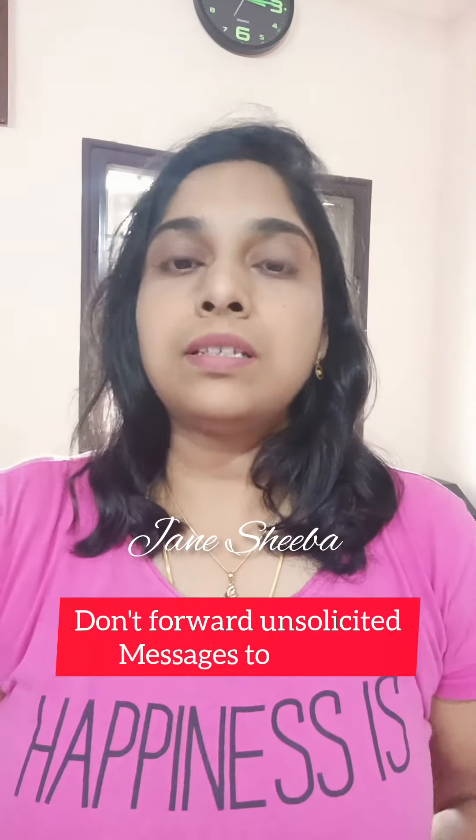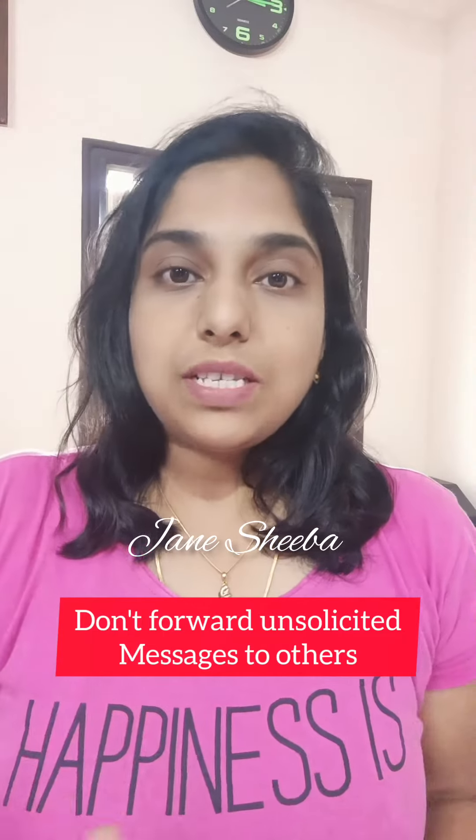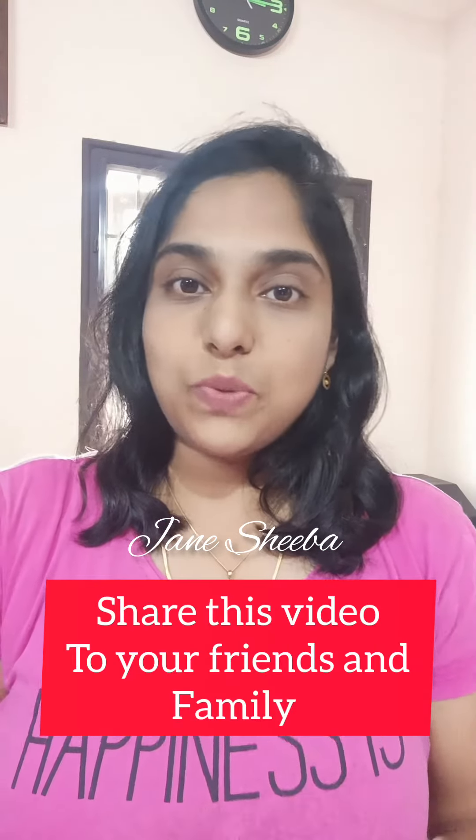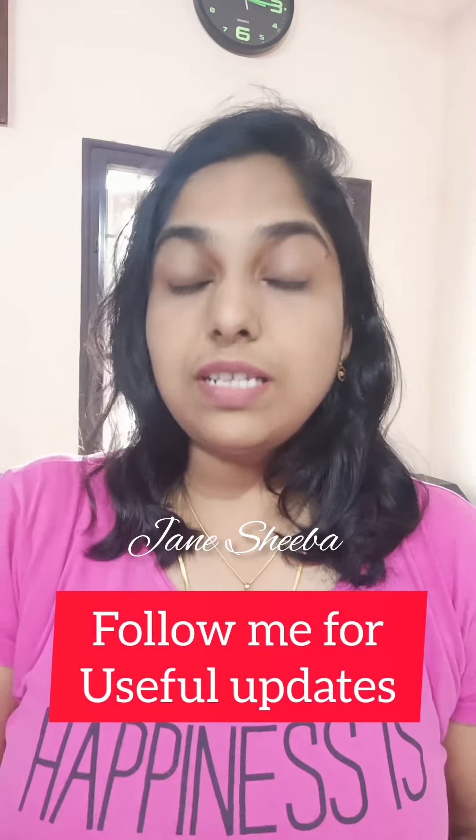In the beginning, someone sends you a message and asks you to forward it to others. This is how the scam spreads. If you are interested in tech updates and cool features, please share this video with your friends and family.